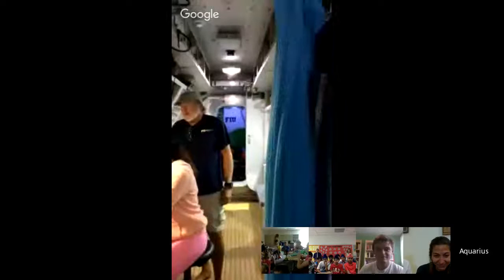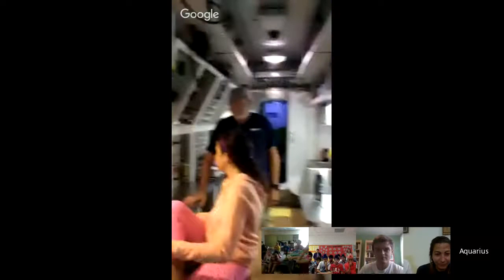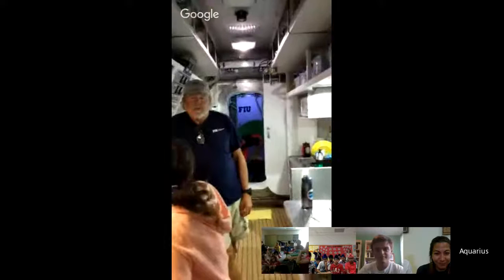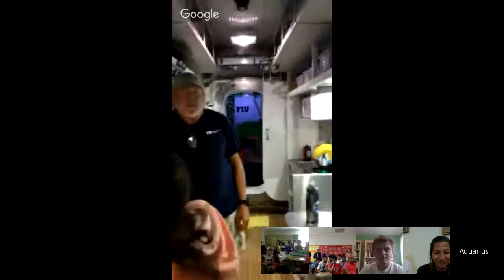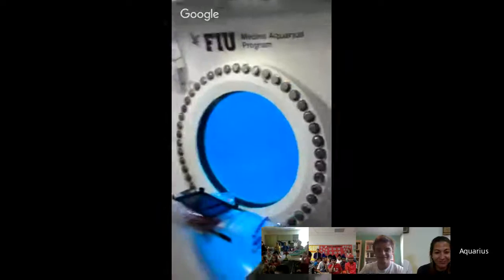I'm going to take you back. We're at the very front, and then we're going to walk all the way to the back and show you what's going on. These two people — this is Roxy and Mark. Basically they keep us alive down here. They do a very important job of making sure the pressure's right and the oxygen's right. They also yell at us if we don't wash our dishes.